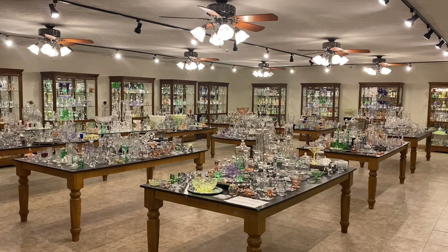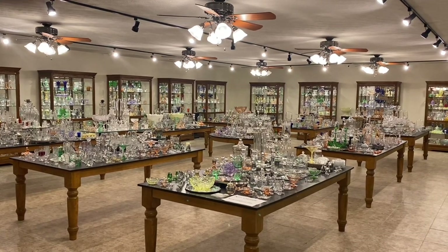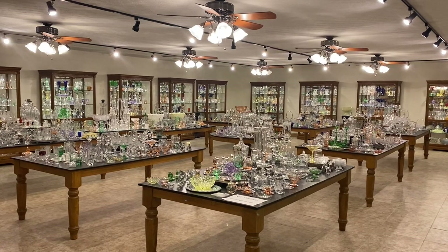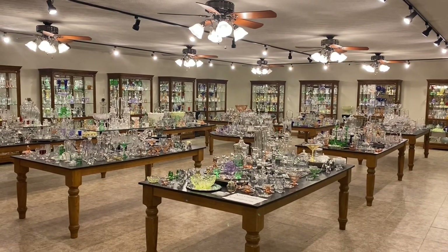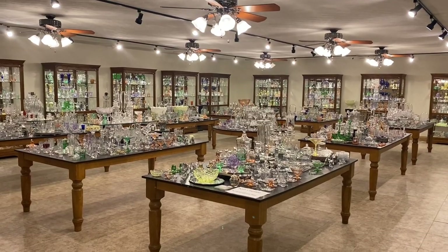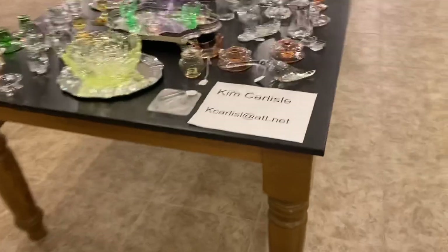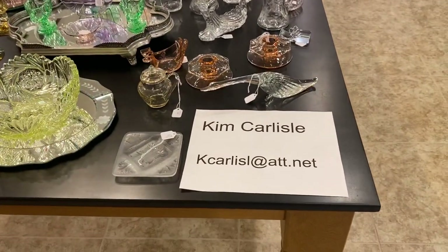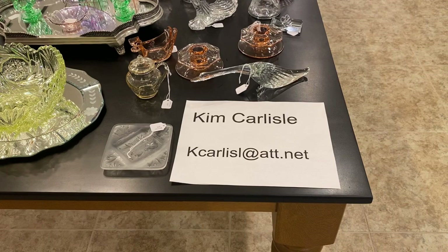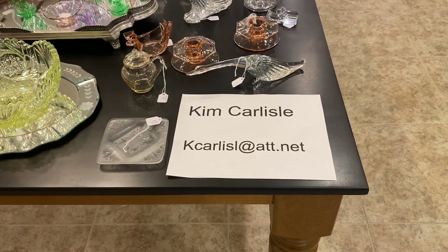Today's video is Half Price Thursday. Half Price Thursday is where we pull items either out of this room or out of storage, put them on a table outside this room and everything will be sold for just one half the price that we quote you on. My name is Kim Carlisle. Email is the letter K-C-A-R-L-I-S-L at A-T-T dot N-A-T.